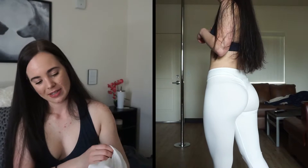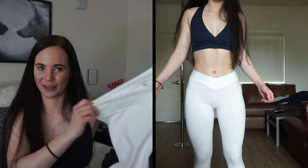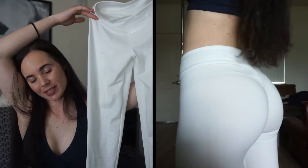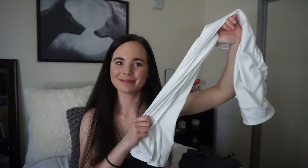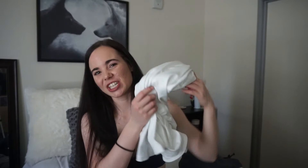I also got a white pair, and I will say I do not think these are very squat proof at all because they're white. You might be able to see that I'm wearing nude underwear with these — you could not wear any other color because they are kind of sheer. They're super cute and I do like them, but just be aware that they are not squat proof. The sheer factor is definitely there, but they're really nice and super soft.